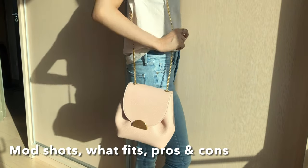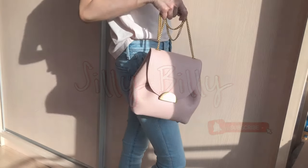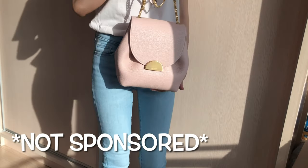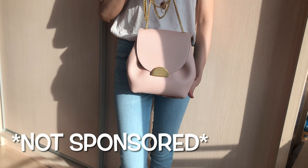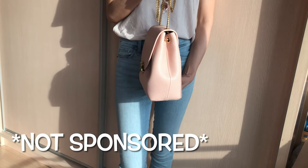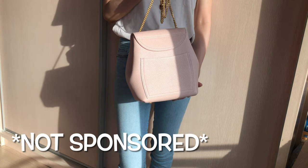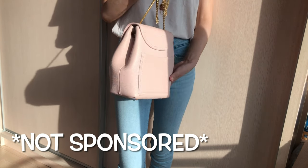If you're interested, please keep on watching and subscribe for future content. Also leave a comment down below if there are any brands you'd like me to test out. Before starting this video, just a little disclaimer: this video is not sponsored, I bought this bag with my own money, and I always try to give my honest opinion.